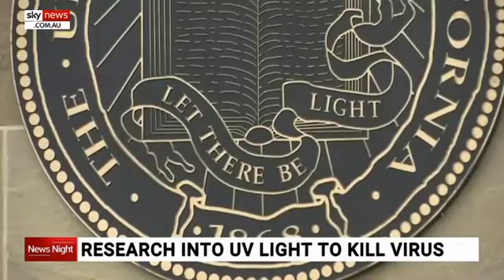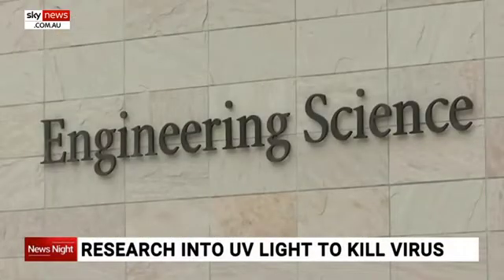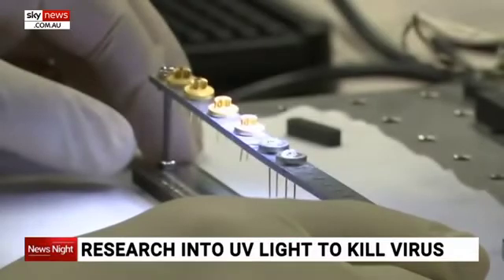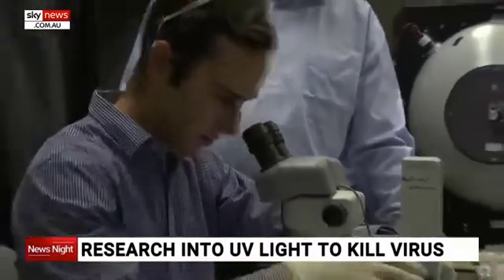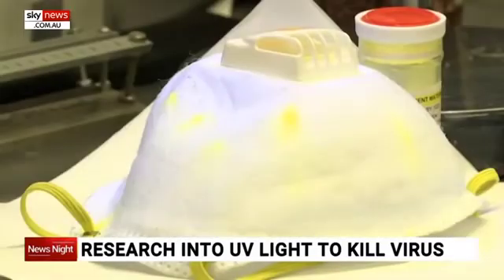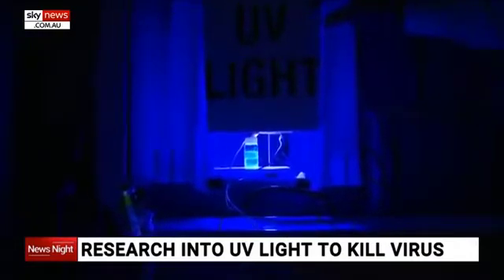It started with developing lights for homes, winning the lead researcher a Nobel Peace Prize. More recently, the project turned its focus to cleaning, something that's never been more important than now. The purpose of UV LEDs is primarily for disinfection, and that's the biggest application that we're really interested in.